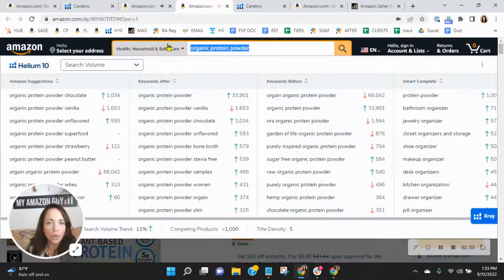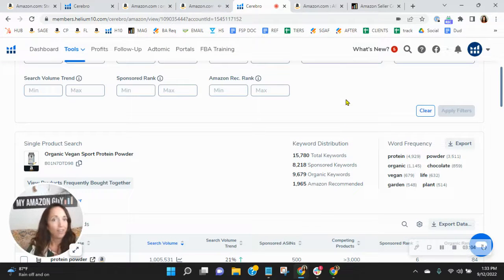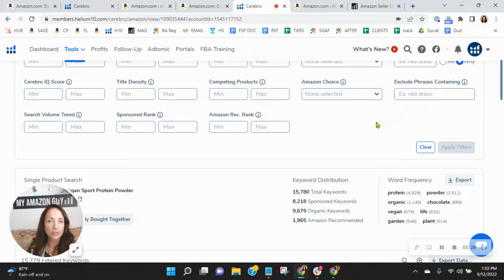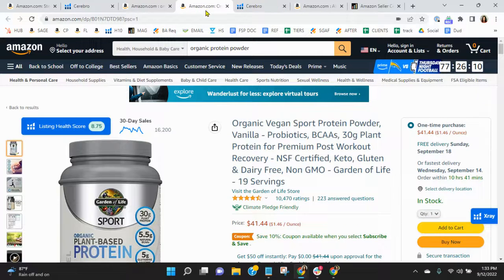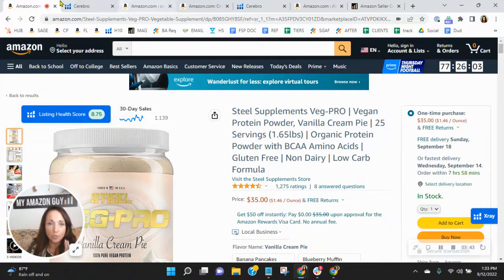Now, talking about competition — I took the words 'organic protein powder' from your listing and found this competitor listing. I'm not doing product comparisons; I want to show you their advertising plan. They've got double the sponsored keywords you have and more than double the organic keywords. They are aggressive with their advertising. Because of this, they have so much exposure — protein powder sponsored rank six, that's incredible. They've sold over 16,000 units in the past 30 days. It's the words that are helping them.